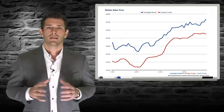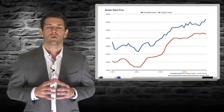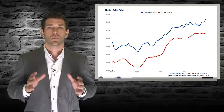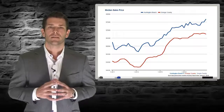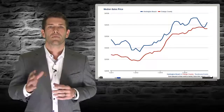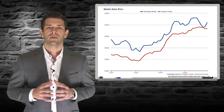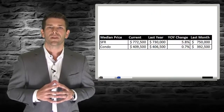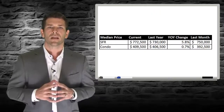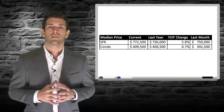As you would expect with these dynamics, the median price for single family homes in Huntington Beach and Orange County as a whole continued to push higher in 2014, but not at the rapid pace of previous years. Using a 90-day moving average, single family homes ended the year up 5.8% at $772,000. Condos turned in a small gain of 0.7%, moving from $406,000 to $409,000.